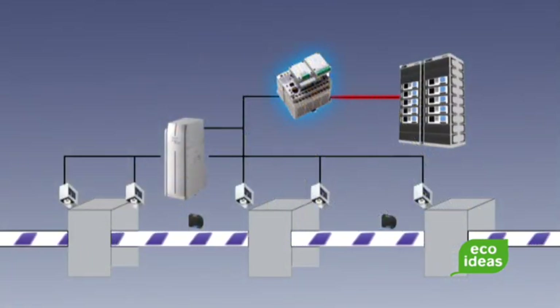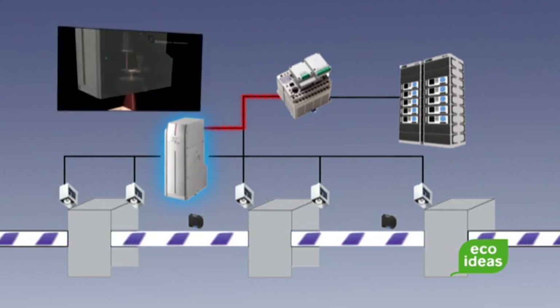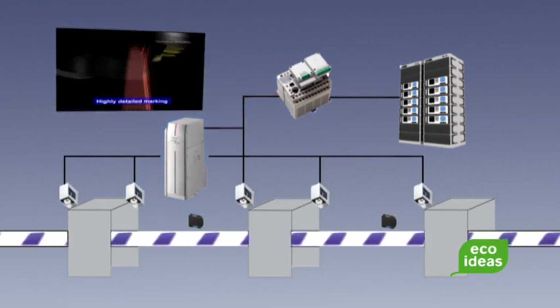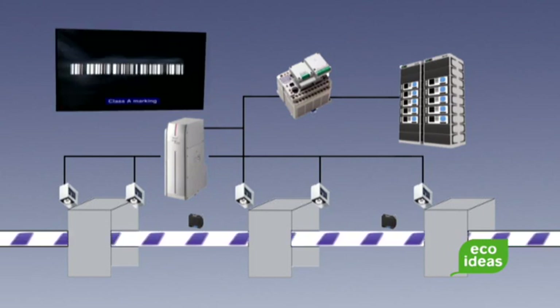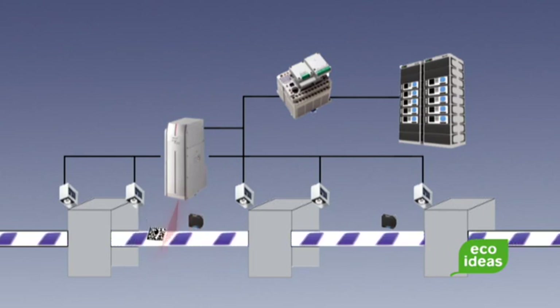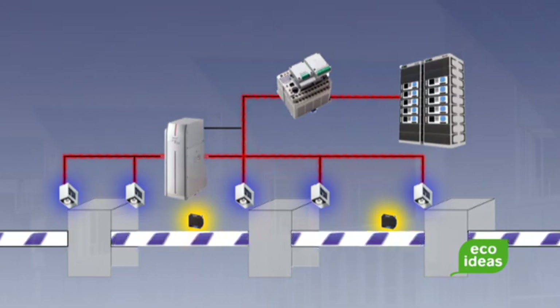FP series programmable controllers transmit the 2D code to the laser marker, as well as checking results and machine parameters to a higher-level system. By detecting flaws early on, Panasonic vision systems help reduce scraps while contributing to quality assurance and improving customer satisfaction.